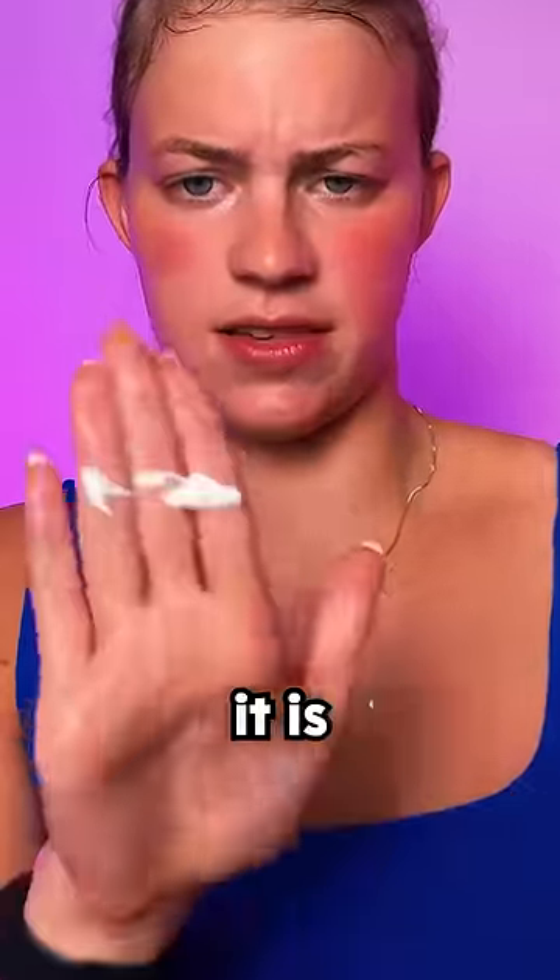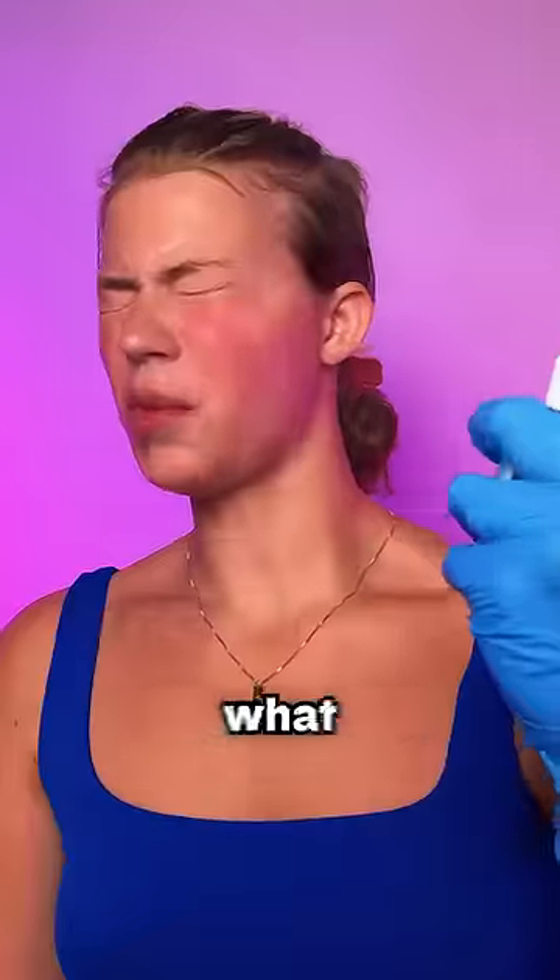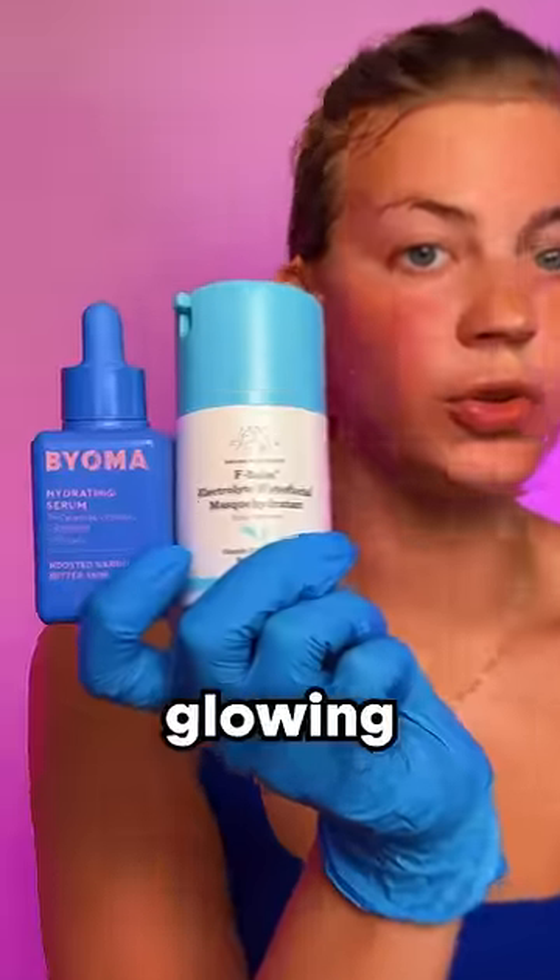Hello? Okay, there it is. Isle of Paradise Self Tanning Mids. Comment what color you want to see me do next. Absolutely glowing.